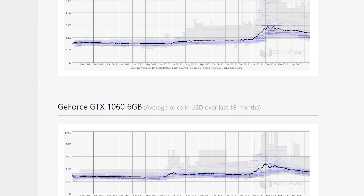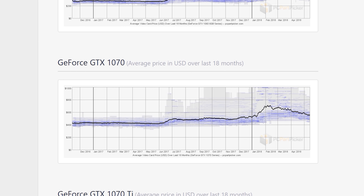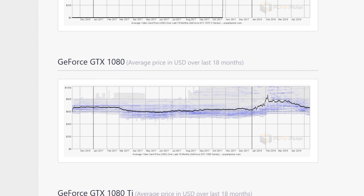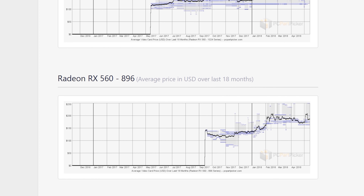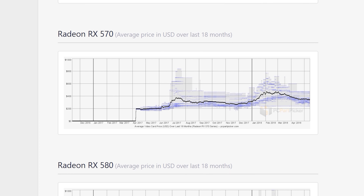While GPU prices are currently higher than they were in late 2017, there is a clear downward trend. PC Part Picker's GPU pricing trend charts illustrate this downward slope well, and most mid and upper-end cards show a noticeable downward trend over the last month or two. So while we're not quite at 2017 level pricing yet, barring no sudden explosion in the mining market — fingers crossed — it shouldn't be too long before we're back to that point.